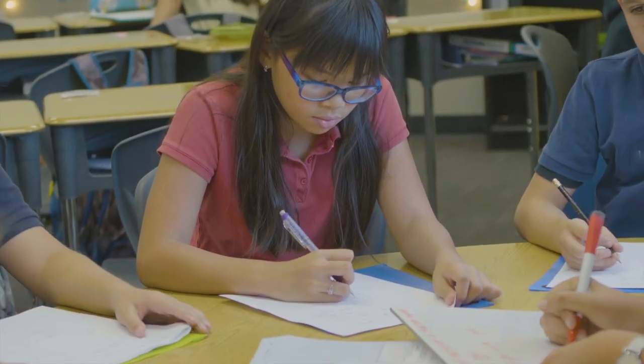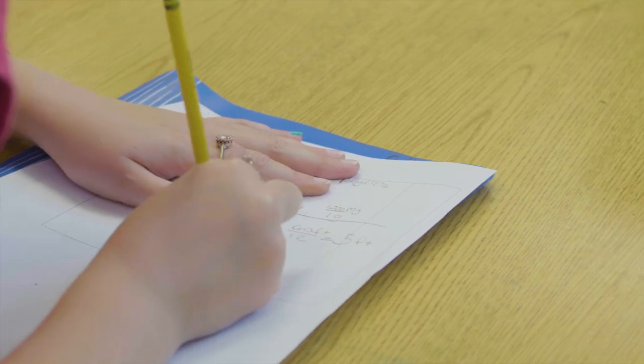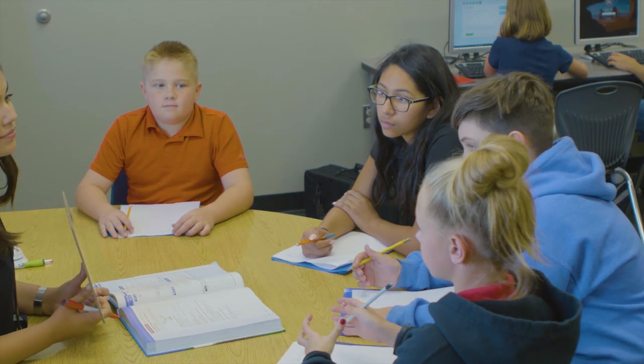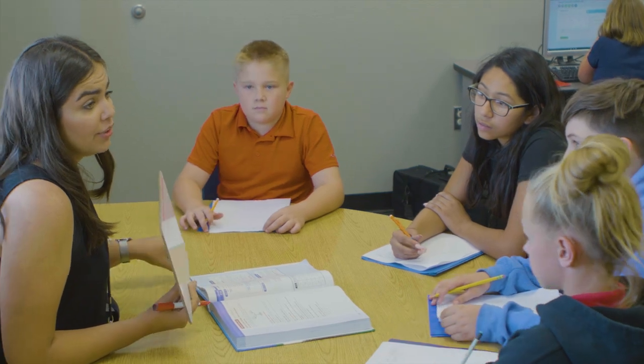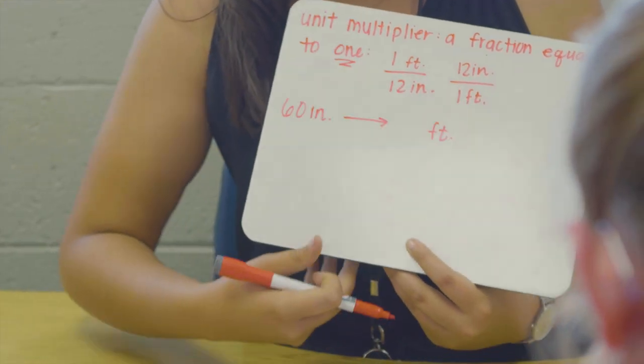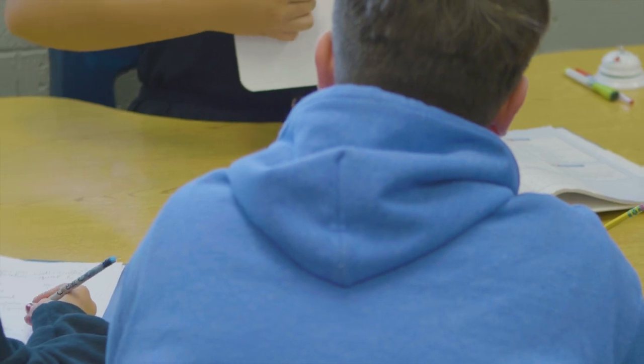The Saxon math program is accelerated one grade level across the school. One of the main benefits of Saxon is that when we learn a new skill, we're still learning the old skills — reviewing them through homework alongside the new skill. The beauty of the Saxon method is that it spirals, so students will always be reviewing things they have previously learned and nothing ever falls off the plate.